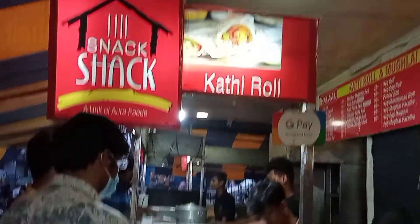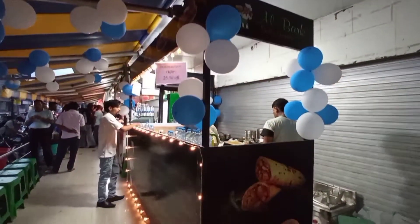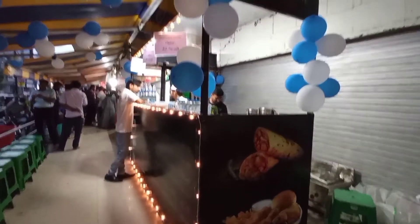You can have different varieties of rolls — egg rolls, chicken rolls, and different other varieties of foods are also available here. This is another new shop. Now entering into the shopping mall, you can see Big Bazaar on the left side.